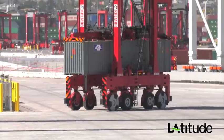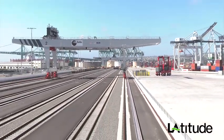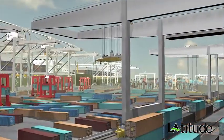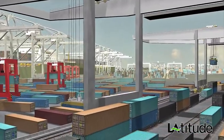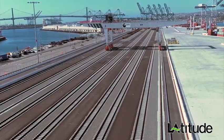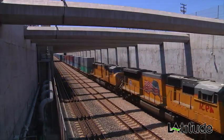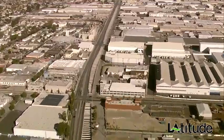If an import container coming off the vessel is destined for the automated on-dock rail, the Autostrad picks it up and places it in the rail transfer area for loading on the train. An automated rail-mounted gantry crane then picks up the container and transfers it to one of the eight rail working tracks. The train then makes its way through the Alameda Corridor, a 20-mile below-grade freight rail expressway which connects the Port of Los Angeles to the national rail system.